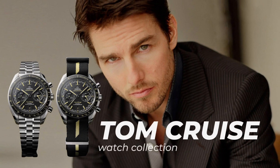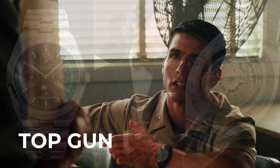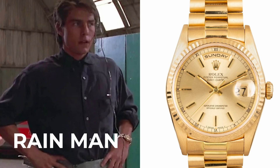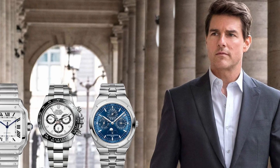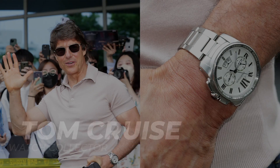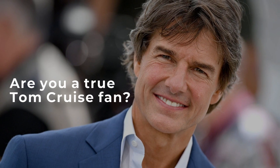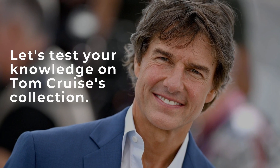Tom Cruise's Watch Collection. You might have seen him wearing some pretty impressive timepieces in his movies. But did you know he's also a passionate watch collector in real life? From classics like ones in Top Gun and Rain Man to the latest gems he's acquired, Cruise's collection has grown significantly in the past year. So join us on a journey through the fascinating world of Tom Cruise, the watch collector. Are you a true Tom Cruise fan? Let's test your knowledge on Tom Cruise's watch collection.